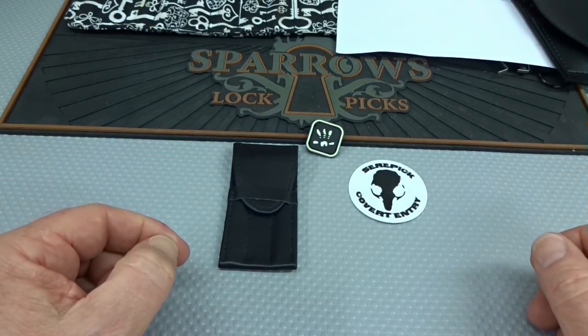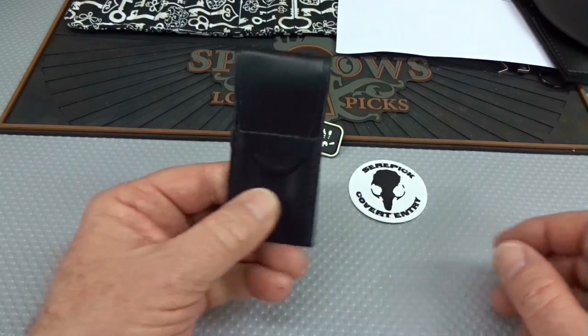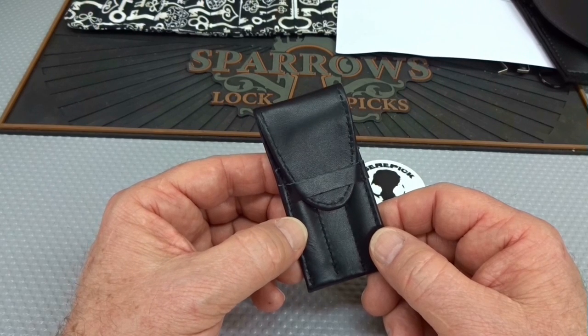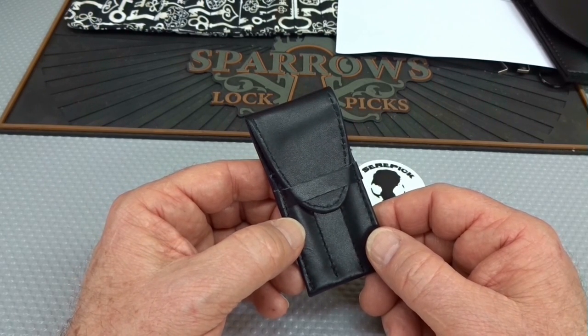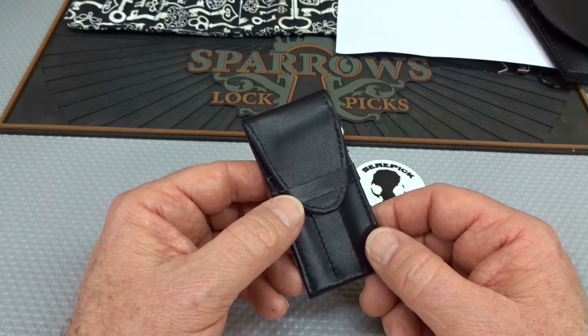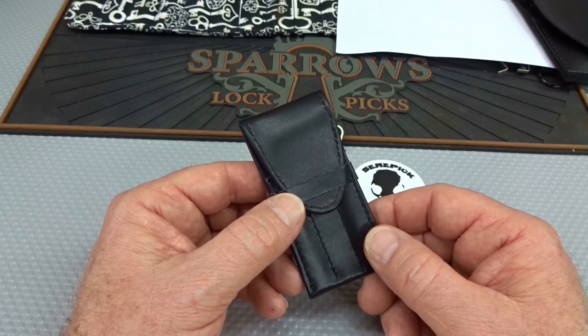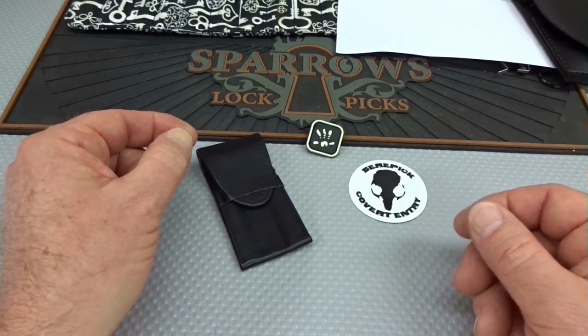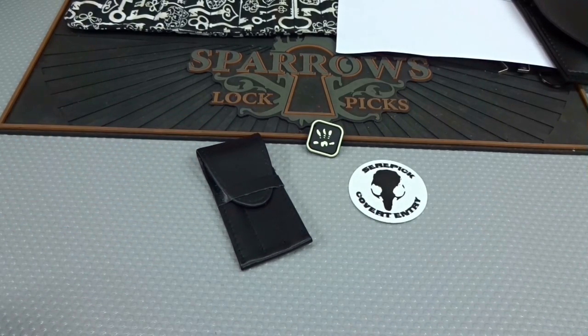Anyway, fellas, there you go — those are all the giveaways for this evening. If you think you might like to have this, go ahead and send a comment with the secret word. After 24 hours I'll shut down the comments and have the computer randomly select a winner. I'll send it to the winner anywhere in the universe. Thanks for your time — stay safe, stay legal, and stay away from the cops.